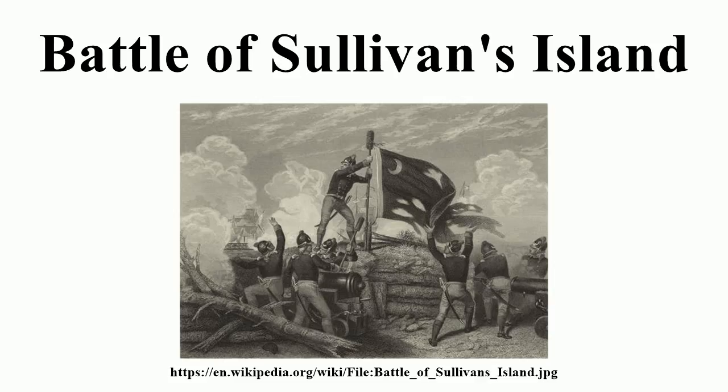It is also sometimes referred to as the First Siege of Charleston, owing to a more successful British siege in 1780. The British organized an expedition in early 1776 for operations in the rebellious southern colonies of North America. Delayed by logistical concerns and bad weather, the expedition reached the coast of North Carolina in May 1776. Finding conditions unsuitable for their operations, General Henry Clinton and Admiral Sir Peter Parker decided instead to act against Charleston.